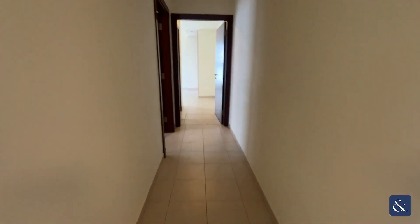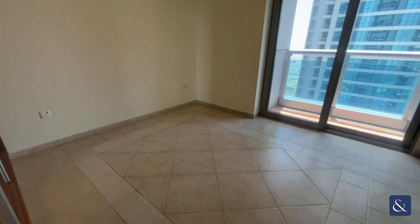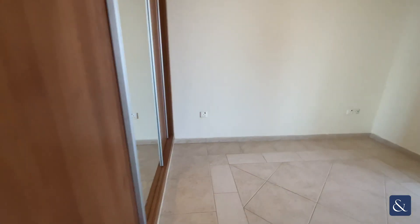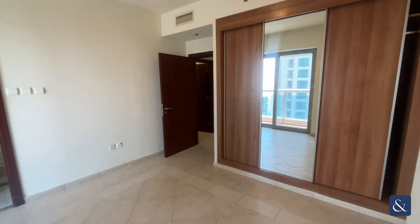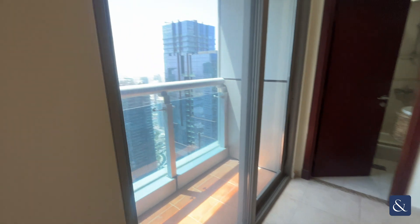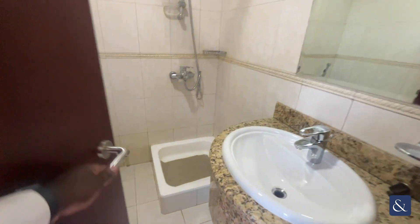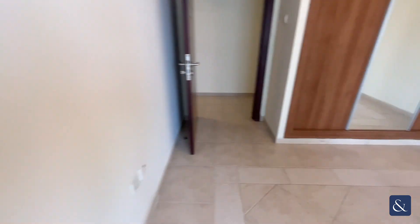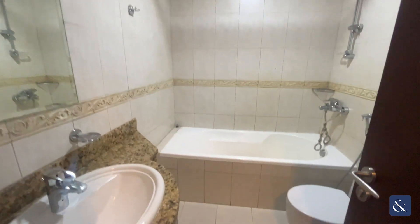And then we make our way to the bedrooms. The first bedroom also has its own balcony with an ensuite bathroom. And then the master bedroom, with an ensuite that includes a bathtub.